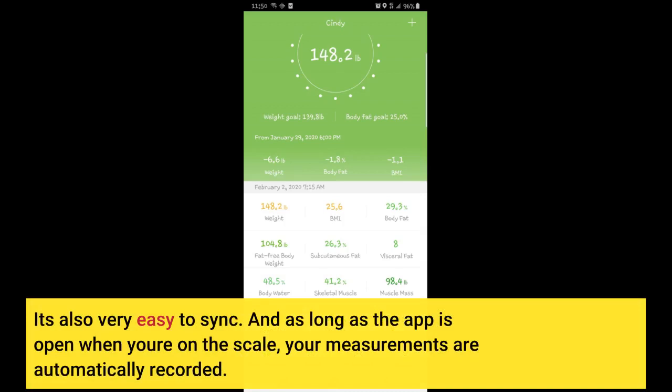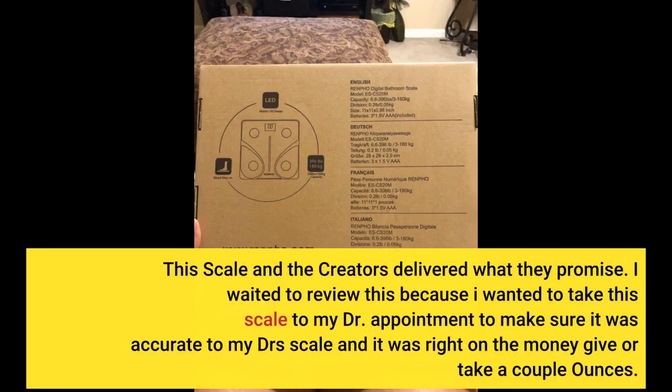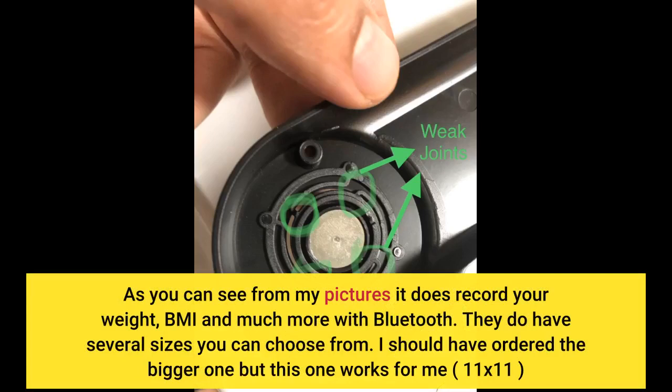As long as the app is open when you're on the scale, your measurements are automatically recorded. This scale and the creators delivered what they promised. I waited to review this because I wanted to take this scale to my doctor's appointment to make sure it was accurate — and it was right on the money, give or take a couple of ounces. As you can see from my pictures, it does record your weight, BMI, and much more with Bluetooth.